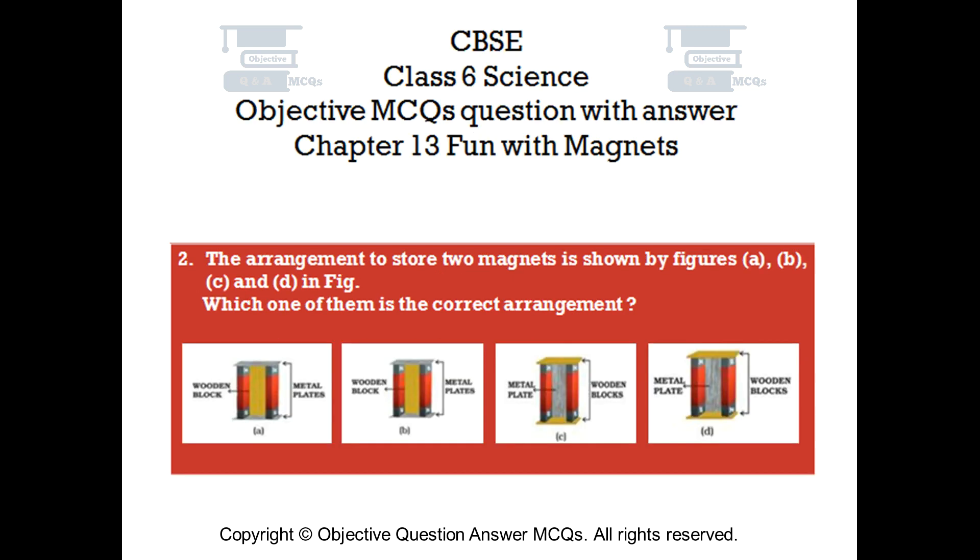Question number 2. The arrangement to store 2 magnets is shown by figures A, B, C, and D. Which one of them is the correct arrangement? Option A. Option B. Option C. Option D.